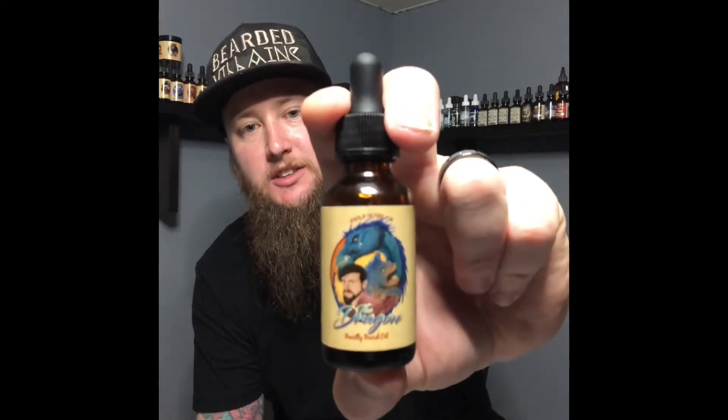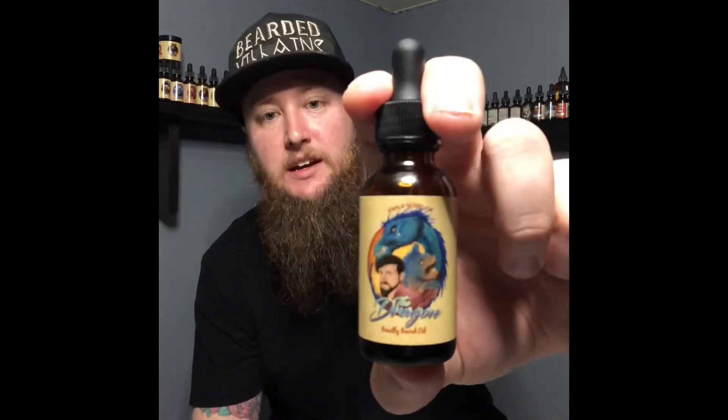The Dragon came out of last month's monthly scent subscription box. If you don't know about the subscription box, it's a great way to save money — you get a discount on basically everything: oil, co-wash, balm, or butter if you get it through the monthly subscription box. It's a new scent that no one else can get.